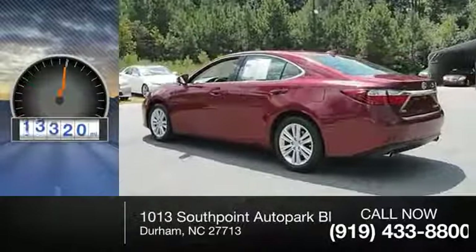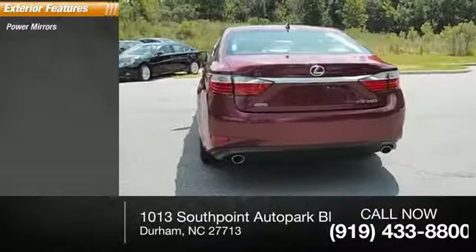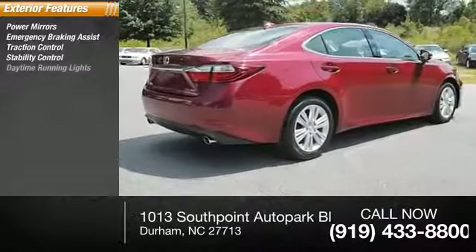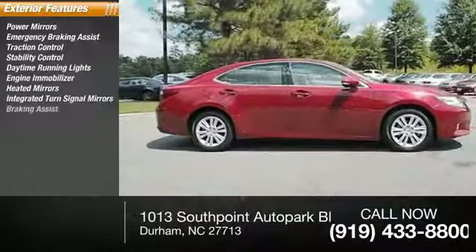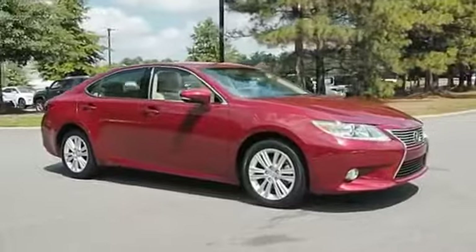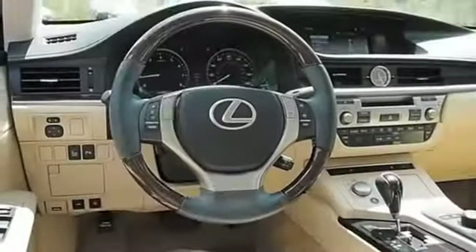This vehicle has less than 20,000 miles. Here are some of this vehicle's great options: power mirrors, emergency braking assist, traction control, stability control, daytime running lights, engine immobilizer, heated mirrors, integrated turn signal mirrors, braking assist, and outside temperature gauge.